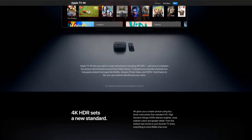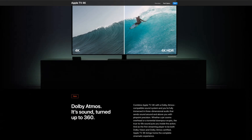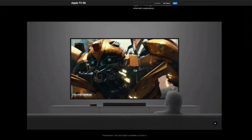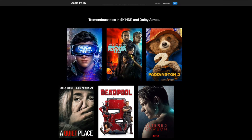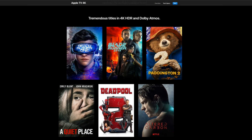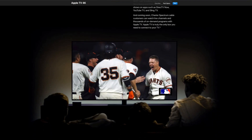Another improvement is the addition of support for two Apple features: AirPlay 2 and an iTunes Movies and TV store as a built-in app. So there is no need to buy an Apple TV unit if you have a new Samsung TV, or even a 2018 model, which will receive the same feature via an update.